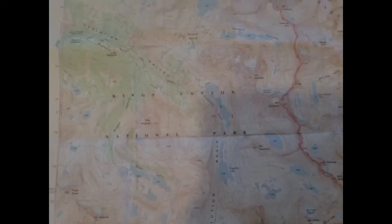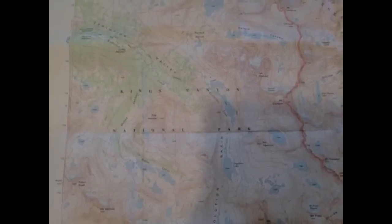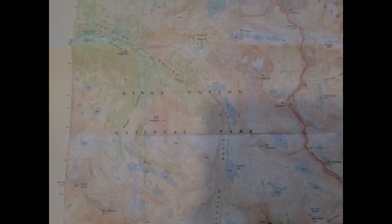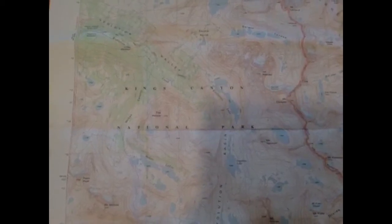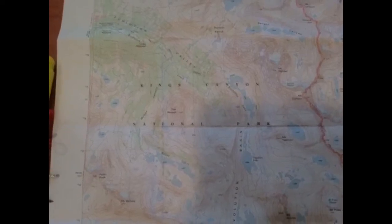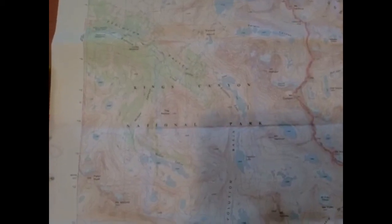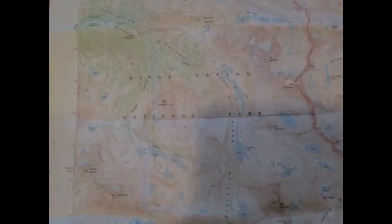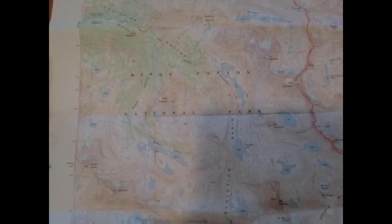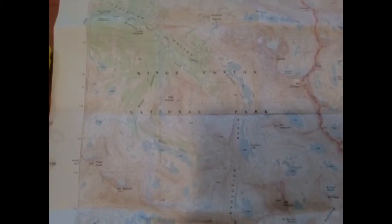Bring a map. You can either get a topographical map of the quadrant that you're hiking in if you're up in the forest, or you can get a Google map, zoom in and print it off if you're doing something local. Make a copy for somebody at home and make notes of where you're starting, where you plan to go, and when you plan on turning around and coming home. A map can save your life.